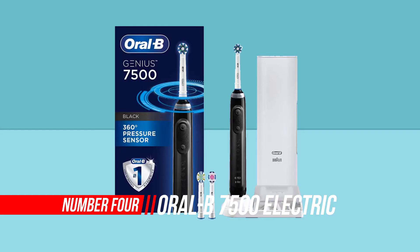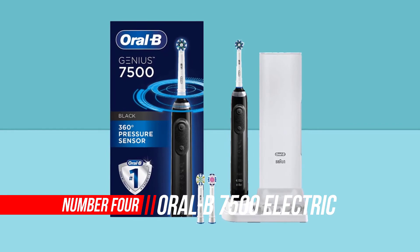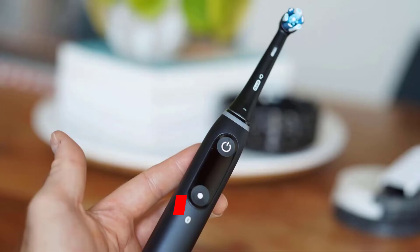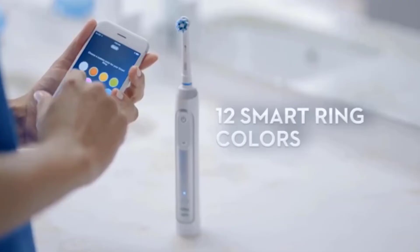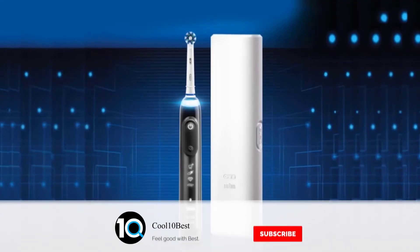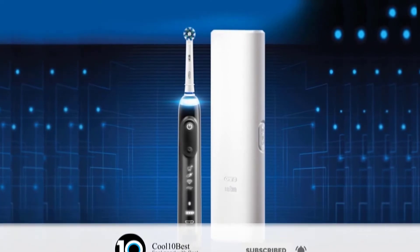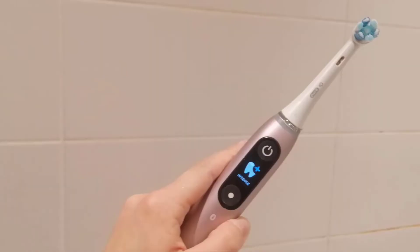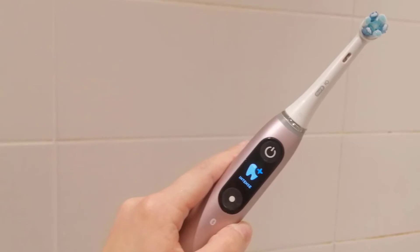Number four: Oral-B 750 electric toothbrush with replacement brush heads and travel case. The Oral-B Smart Series 750 power rechargeable electric toothbrush with Bluetooth connectivity gives you healthier gums and stronger teeth for life. Bluetooth communication allows the brush to connect with your smartphone to give you real-time feedback on your brushing habits. With five unique modes and a customizable smart ring pressure sensor that lights up when you brush too hard, the Oral-B Pro 750 will transform the way you brush.